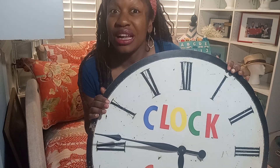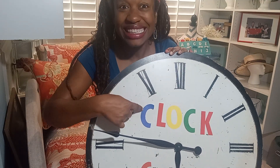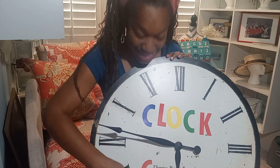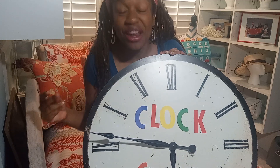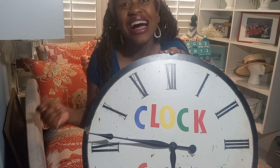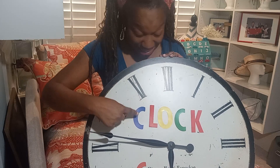Did you know that clock starts with the letter C? The letter C. Clock starts with the letter C. C-L-O-C-K.